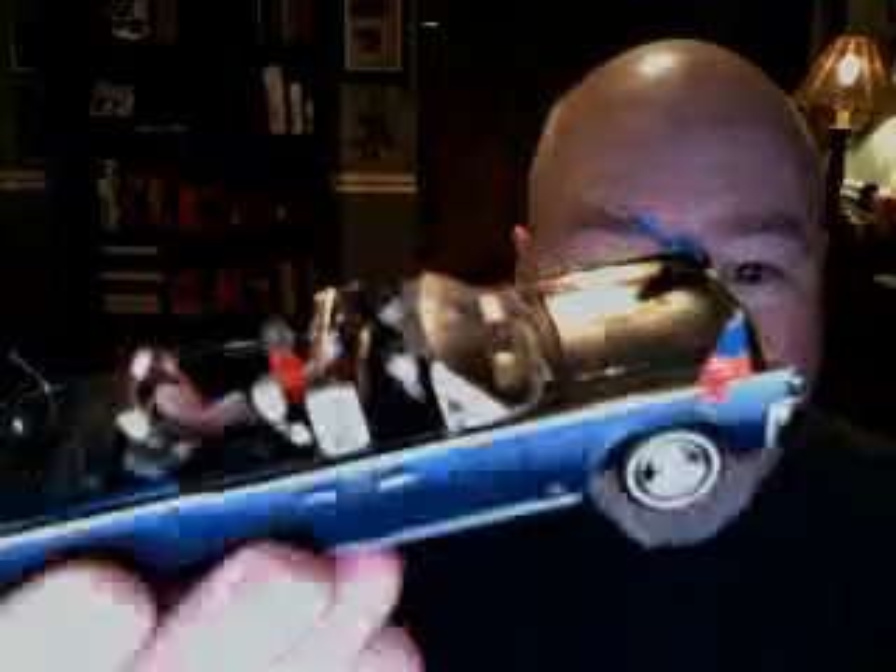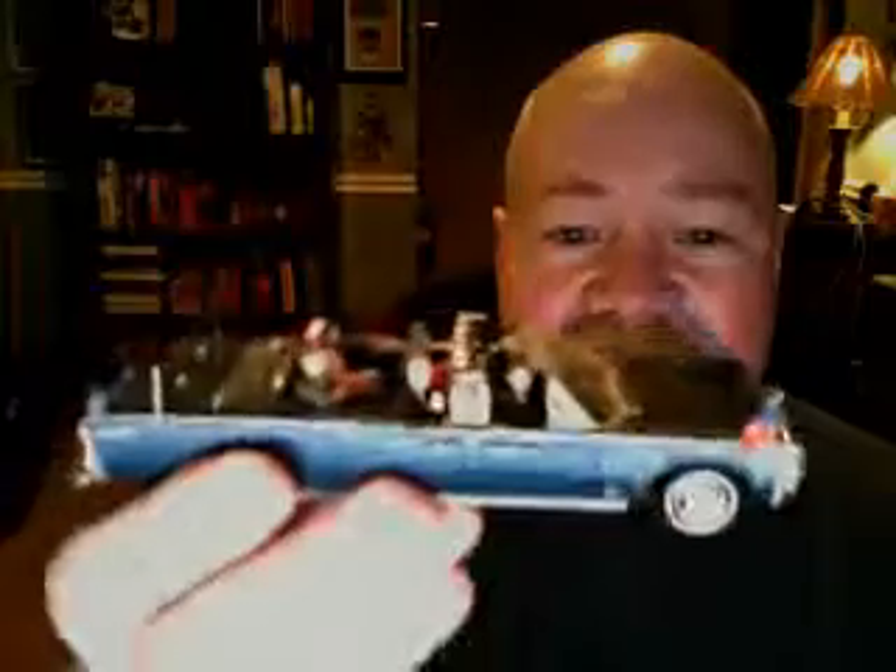Look at this. This is the limousine that Kennedy was riding in when he was assassinated. If you look at it, there's a kind of a close-up of Kennedy and there's Jackie. Everybody is in it. They no longer make this — the current version is just the limousine without Kennedy and Jackie in it. So this one is one of my very, very favorites.